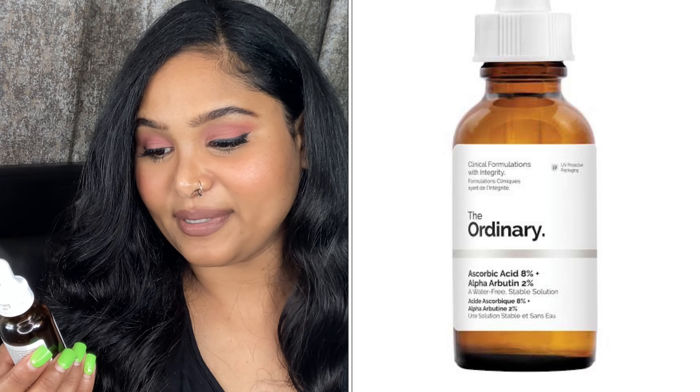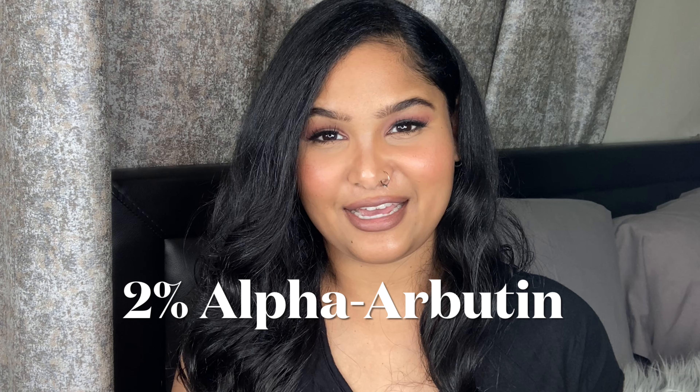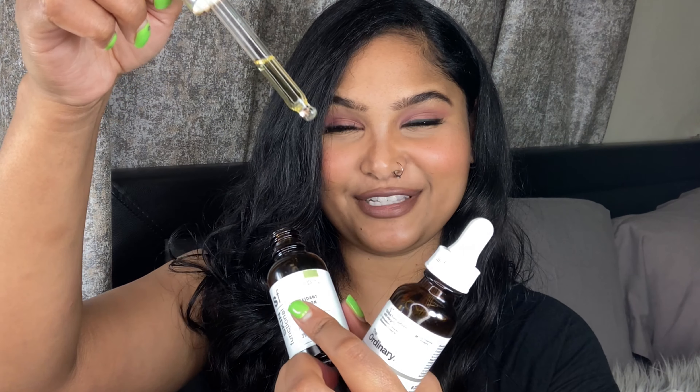The Ordinary has eight percent ascorbic acid plus two percent alpha arbutin, and the ingredients are also super simple. There's propanediol for moisturization, eight percent ascorbic acid, and two percent alpha arbutin. Alpha arbutin is known for skin brightening and addressing hyperpigmentation — just like vitamin C — which really makes this a solid dark spot corrector serum. I want to show you something: this is Skin Functional's vitamin C, and as you can see it has already started to oxidize, but that's okay because I think this is reaching about a year now.